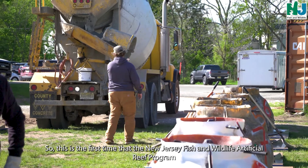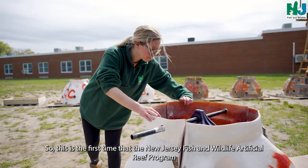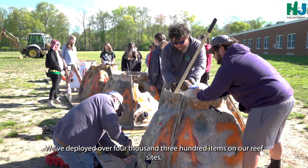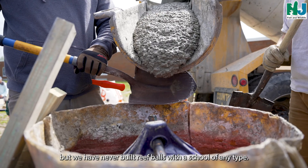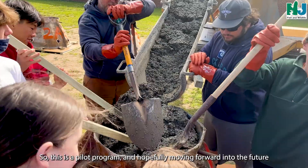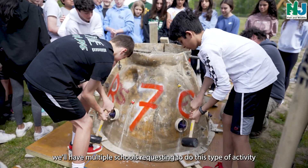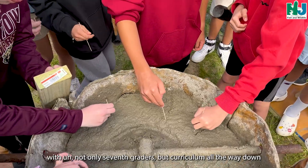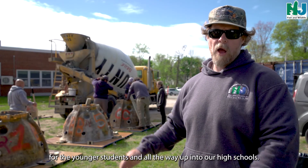This is the first time that the New Jersey Fish and Wildlife Artificial Reef Program has done anything like this with the schools. We've deployed over 4,300 items on our reef sites, but we have never built reef balls with a school of any type. So this is a pilot program, and hopefully moving forward into the future, we'll have multiple schools requesting to do this type of activity with not only seventh graders, but curriculum all the way down for the younger students and all the way up into our high schools.